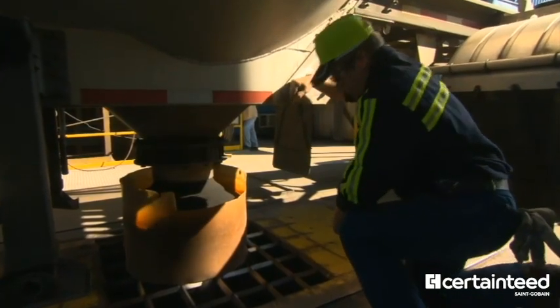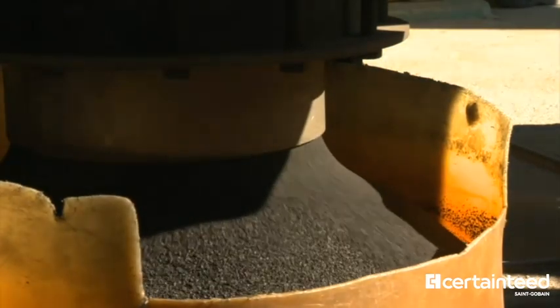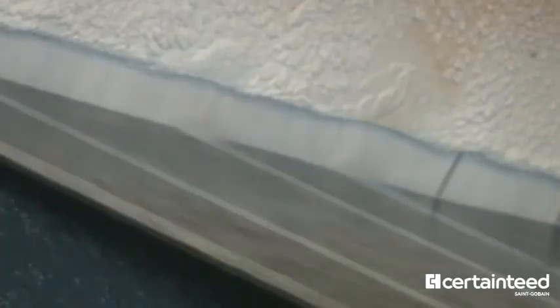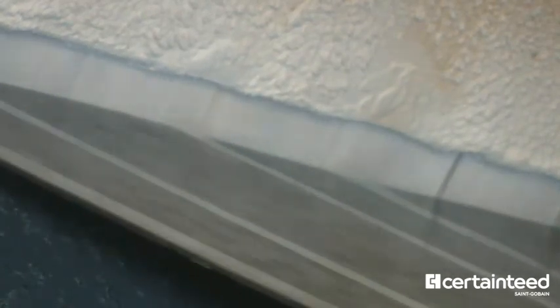Rock is mined, sized, and ceramic coating is applied to ensure each granule maintains its color for the life of the shingle. Then a thin coating of sand is applied and the sheet is fed into a press to embed the granules.